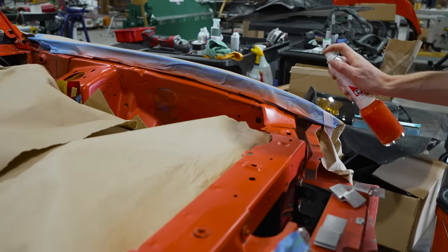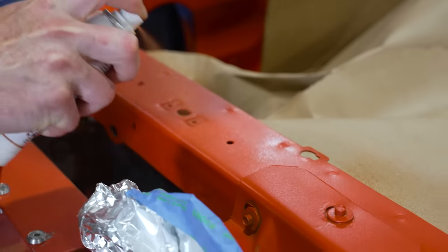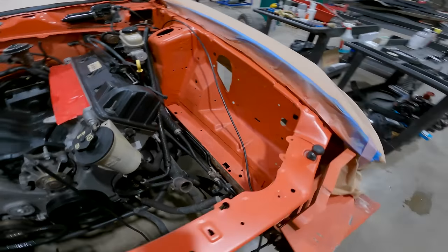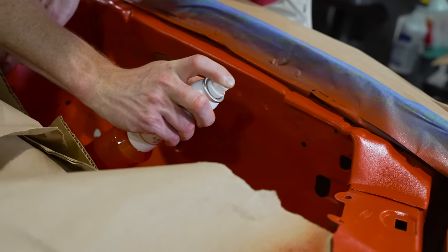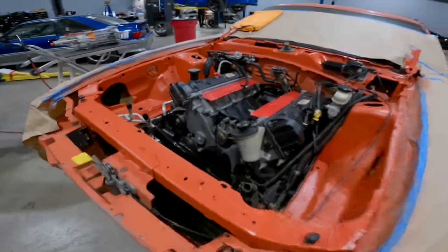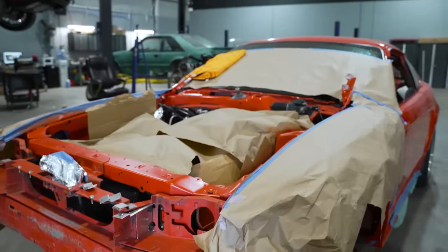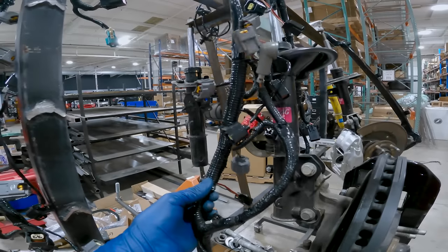We went down to our local automotive paint shop, gave them the paint code, and they mixed us up a couple rattle cans of satin Competition Orange — which is basically base coat and exactly how Ford painted the V6 and GTs during the '99-'04 timeframe. Getting all the little details masked off was a journey — you didn't want overspray on anything. But once we saw Competition Orange paint on the strut towers and saw all those ugly markings disappear under a fresh layer of paint, it really started to come together.